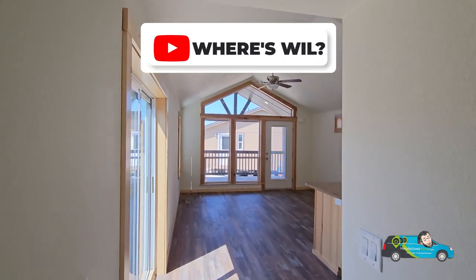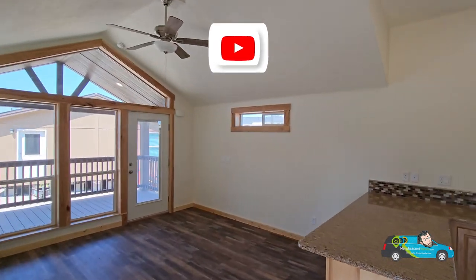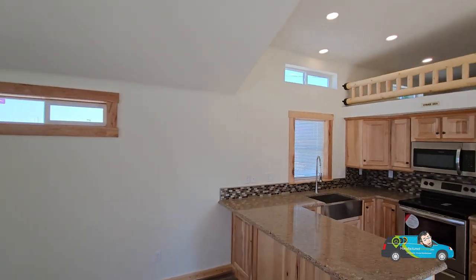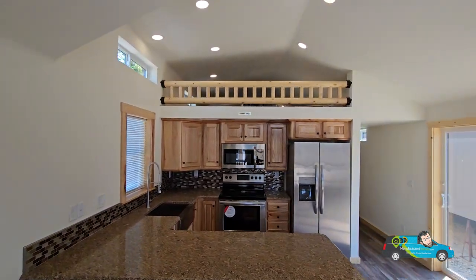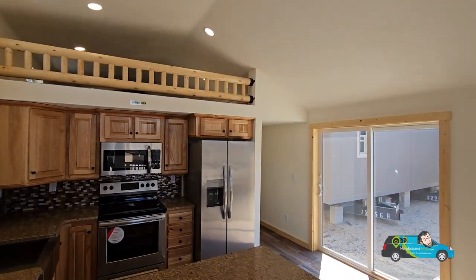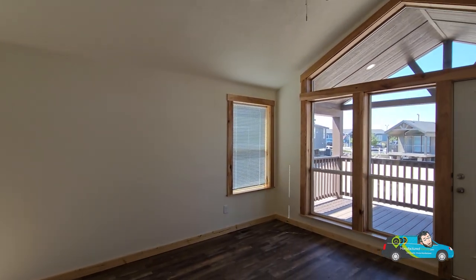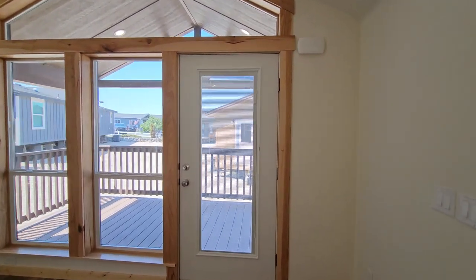I forgot to mention that the living room size is 9 feet by 13 feet 9 inches. Thank you again everybody for joining me today on Where's Will's Manufactured Home Tours. I truly appreciate everyone's time and support. Until next time, remember to live smarter, choose manufactured, and as always, travel easy.